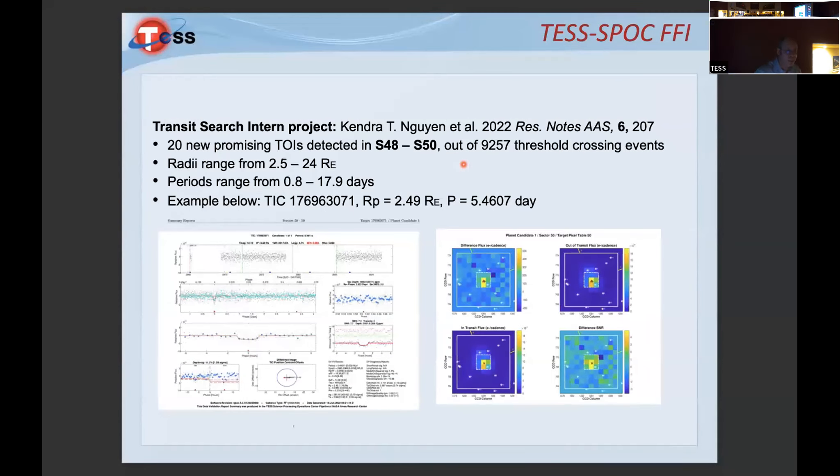Just a couple of days ago, a summer intern working for Doug — Kendra Twin, an undergrad — published a research note announcing the identification of 20 community CTOIs from her work. Those will be hitting the next slide soon because the research note is now published. It's really fun to see a summer student come in and actually find likely planets in the course of their work.